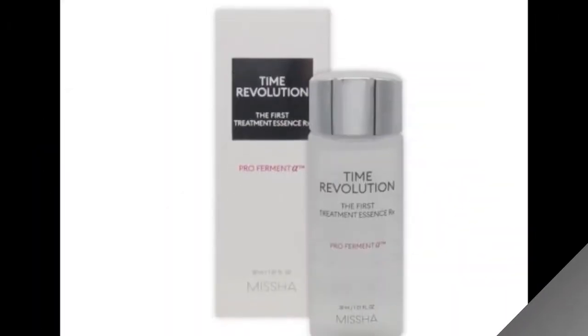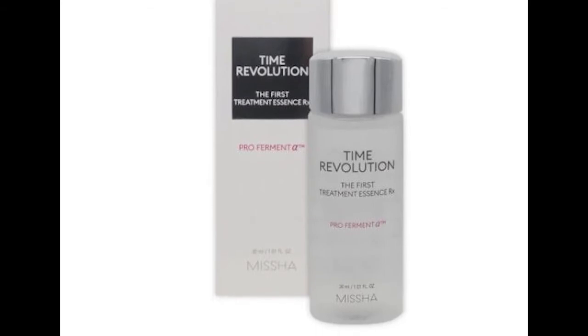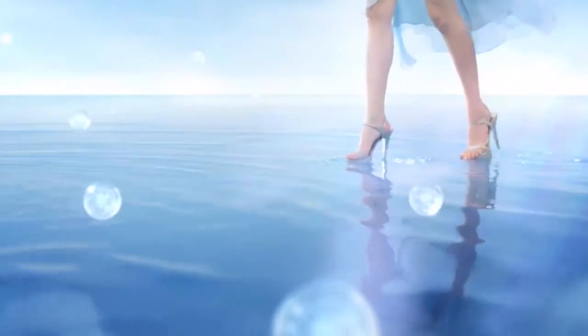Then there's the holy grail of skincare, the Time Revolution First Treatment Essence, which is very highly recommended by skincare junkies worldwide.